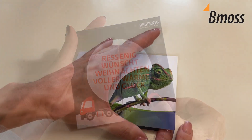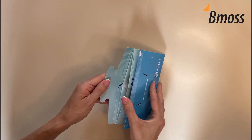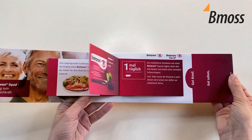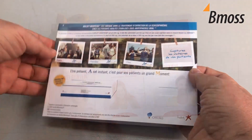Our products are designed to stand out and make a lasting impression, setting you apart in an increasingly digital world. We understand that the communication product in healthcare marketing is subject to many constraints.